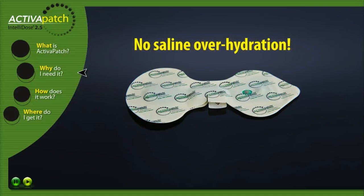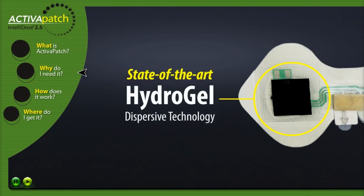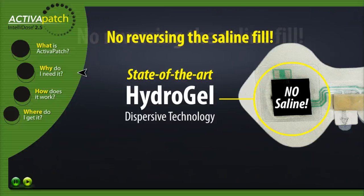No saline overhydration. All Activa Patch products help prevent saline overhydration with our state-of-the-art hydrogel dispersive electrode that does not require saline to activate. No reversing the saline fill. All Activa Patch products eliminate the risk of inadvertently reversing the saline fill and prescribed drug during the hydration process, because they do not require saline at all.